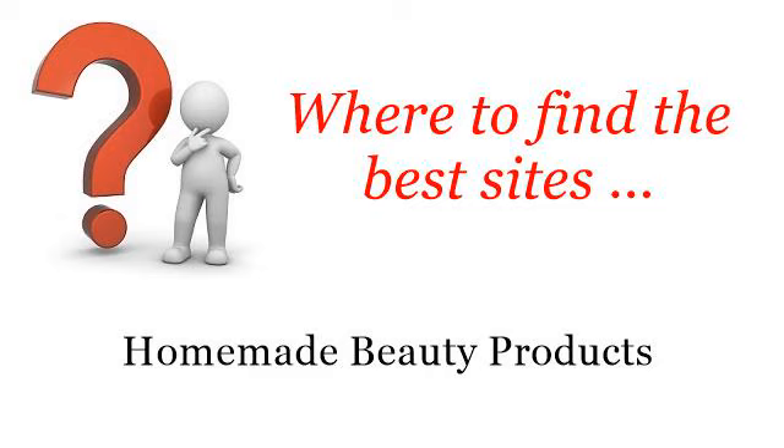Where to find the best sites for homemade beauty products? You want more information about how to make body lotion and cream — these are the best resources we could find on the web.